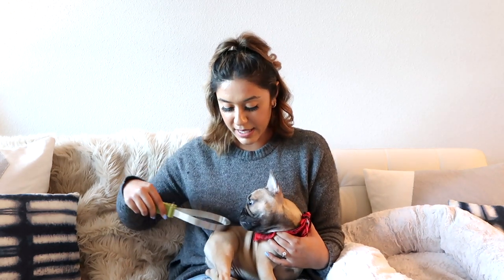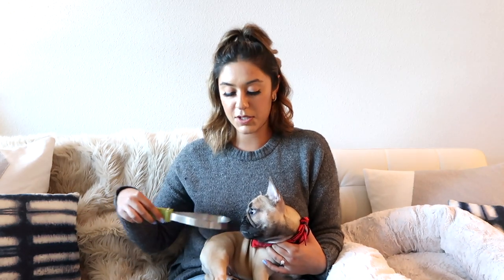I also purchased a shedding blade. A couple of dog accounts I follow on Instagram recommended it. It's two-sided — a smaller grooved edge and a bigger grooved edge. For Blue I use the smaller edge and just brush him. It helps get out excess hair and he becomes so calm doing it. I would give this an 11 out of 10 if I could — I love it and so does he.